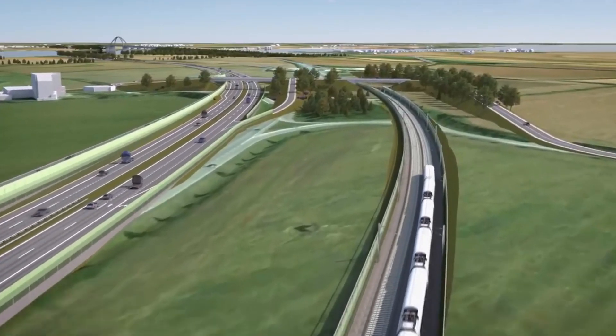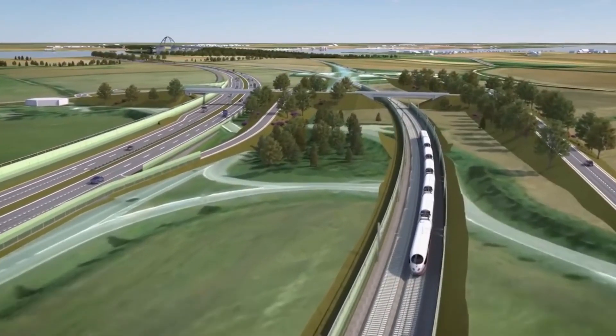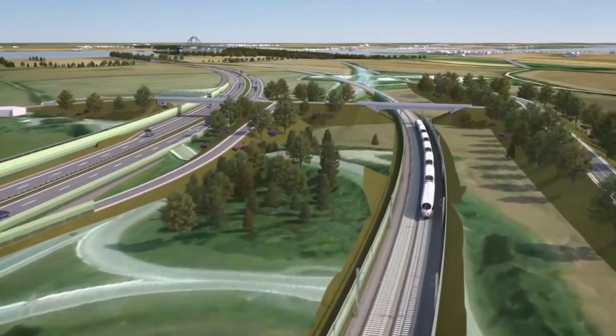The Fehmarn Belt Fixed Link, as the tunnel is formally known, will include two double-lane highways and two electrified rail tracks.